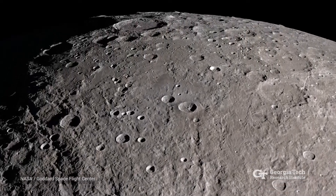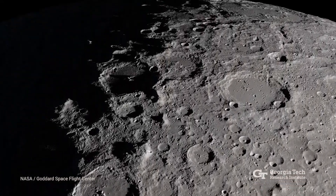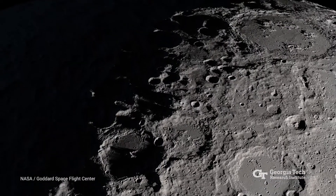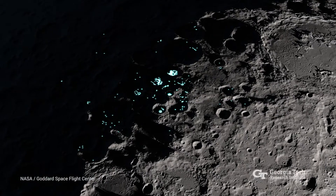Permanent communities planned for construction on the moon will need water, and lots of it. Transporting that water all the way from Earth will be too expensive, so NASA is looking for the precious liquid on the moon itself.